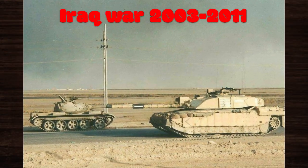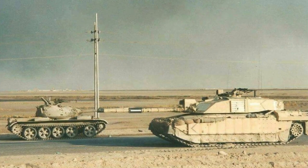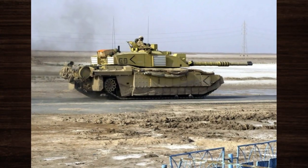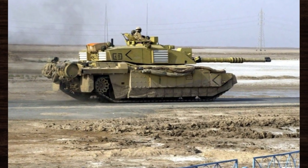During the Iraq War, the Challenger 2 once again asserted its dominance on the battlefield. Engaging enemy insurgents and armoured units, its Chobham armour provided unmatched protection against enemy threats, allowing it to withstand numerous hits and emerge unscathed from intense firefights.